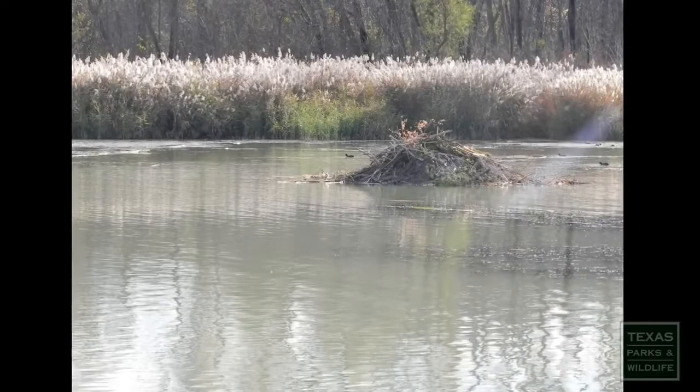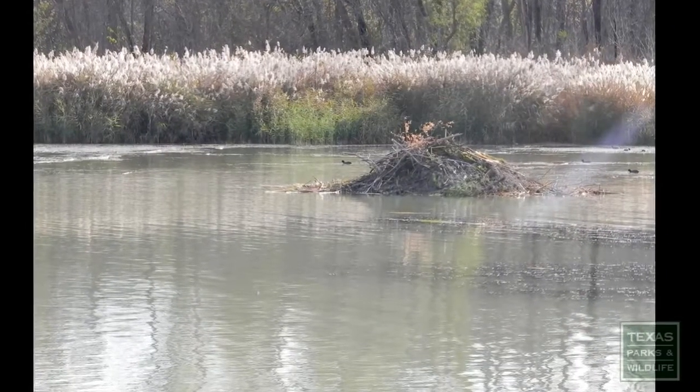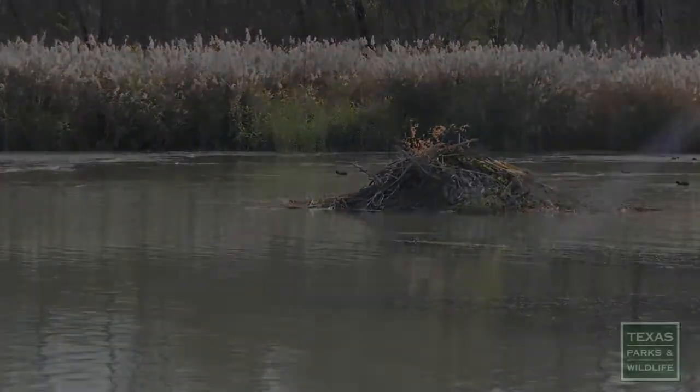Dens can occur in large wooden dams or lodges like this one. However, many beaver in Texas den in riverbanks, so identifying their dens can be quite difficult.